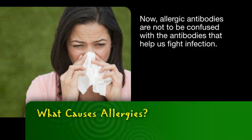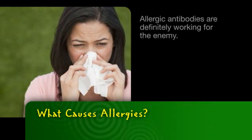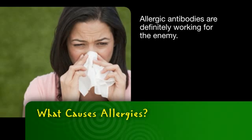Allergic antibodies are not to be confused with antibodies that help us fight infection. Allergic antibodies are definitely working for the enemy.